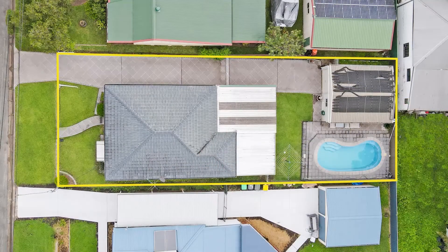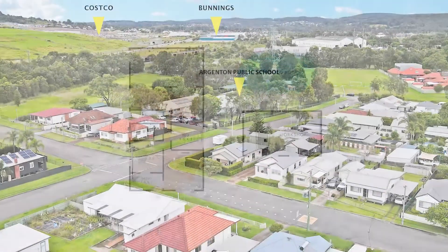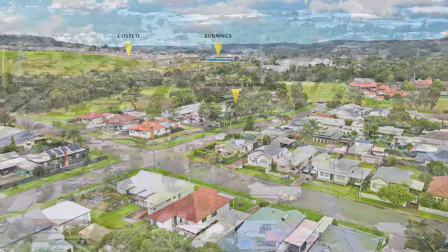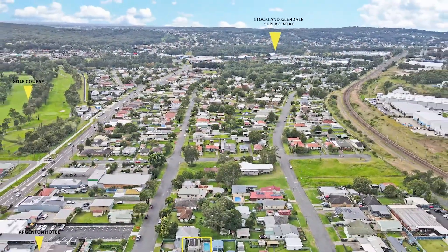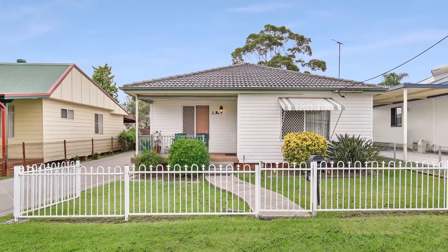Positioned on an approximately 500 square meter level block, with quick access to popular schools, lakeside cafes, major retail outlets and everyday essentials — making this home a fantastic opportunity not to be missed.